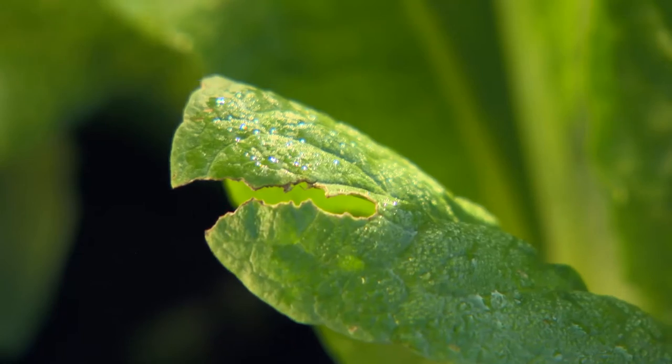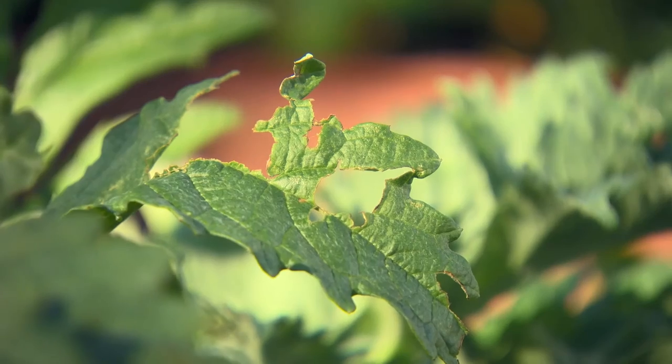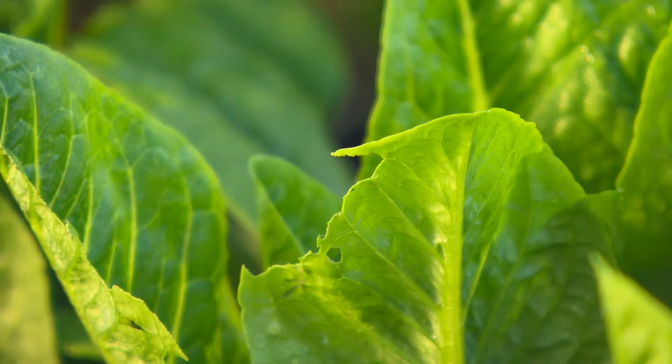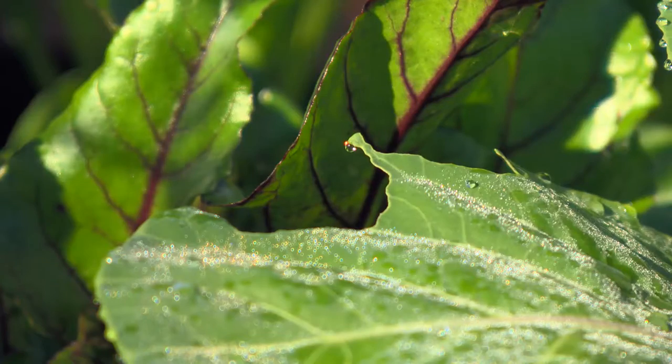Chilli is a known toxin to caterpillars. Turns out they can't handle the burn in their tummies and they expire quickly if the chilli is crushed and spread across your edibles. Keeping it there is a challenge — you need something called a surfactant, or else it washes away with the first rain that goes past.